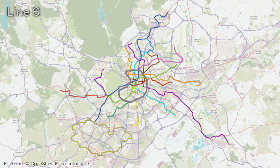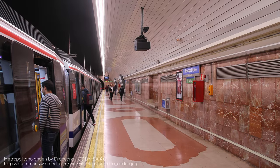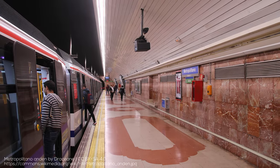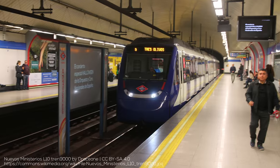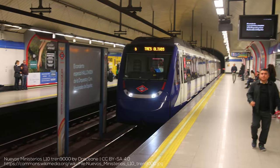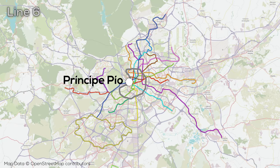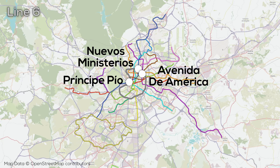Line 6 opened in 1979 but was fully completed as a central circular line in the mid-90s. The line is the most used in the system based on some measures, which once again goes to show the power of circular lines. Likely as a byproduct of this, Line 6 was the first in the system to utilize the larger train standard. The loop is a total of 23 kilometers long with 28 stations, and has major connections at Principe Pio, Nuevos Ministerios, and Avenida de America.